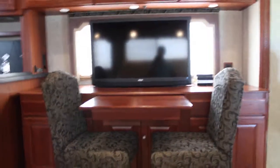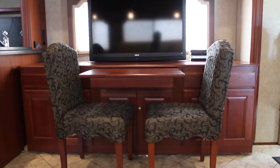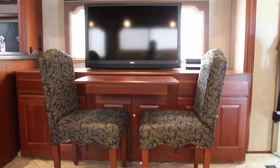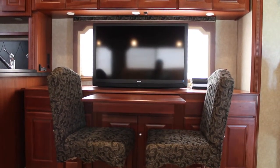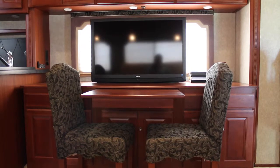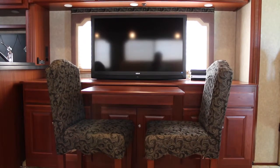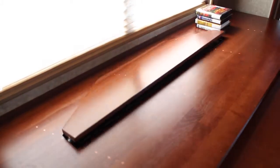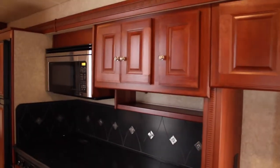Moving over here into the rest of the living room, right across from the jackknife sofa, we have a dining table and two chairs. This coach is more geared toward a couples coach — maybe bring a couple grandkids along with you. It has an RCA TV, and that TV can actually go up and down. Almost all the windows have a day shade, making it easy to just pull it down real quick without having to hassle with a bunch of little tools.